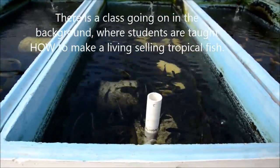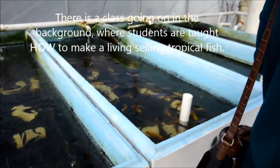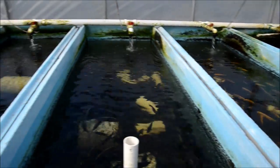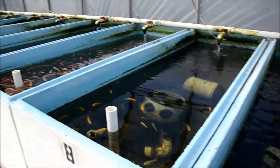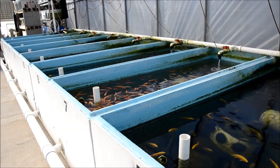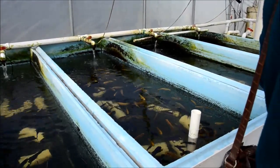Mr. Peace specializes in larval fish culture, specifically the food that larval fish eat. When it comes to microalgae, copepods, rotifers, artemia, daphnia, and anything so small you sometimes need a microscope to examine it, he is an expert at growing those animals and feeding them to larval fish. That's one of the key things he does.